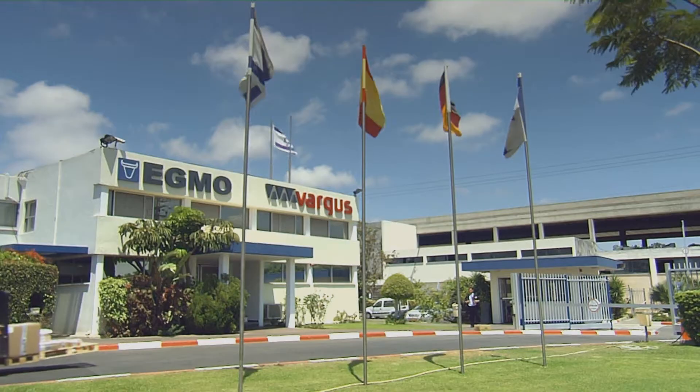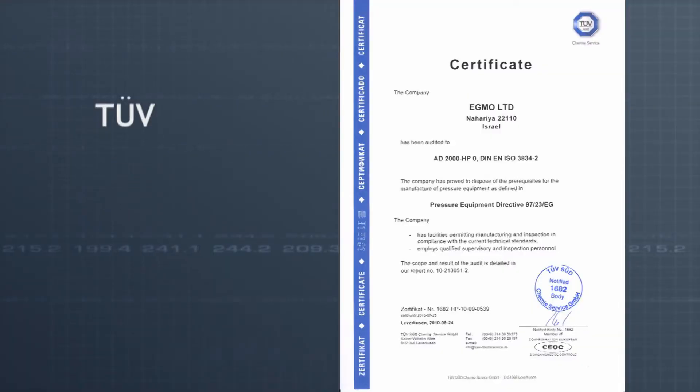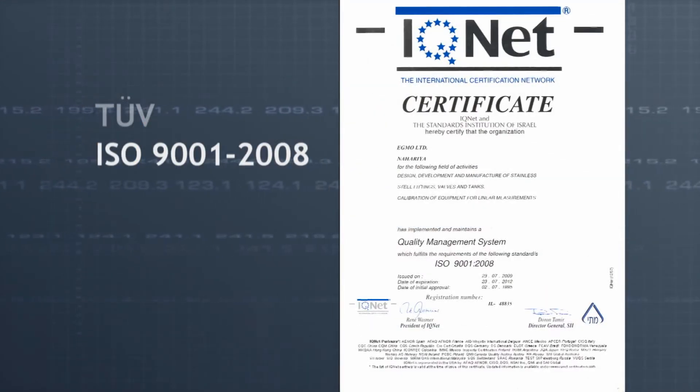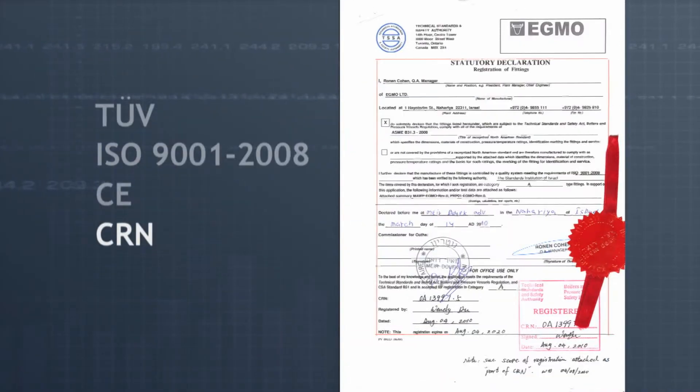All conforming to stringent international standards such as SEMI, ASME BPE, DIN, and 3A. EGMO was certified by third parties to TUV, ISO 9001-2008, CE, and CRN international standards.